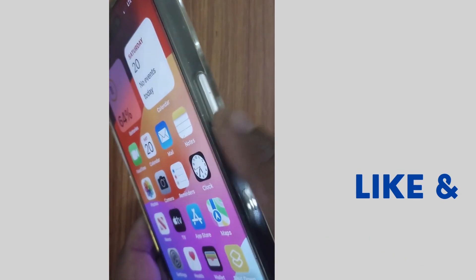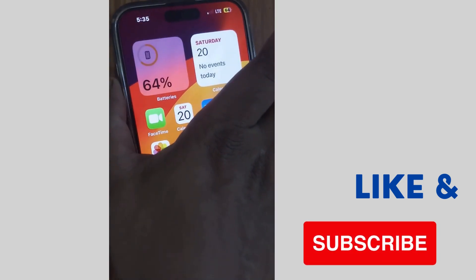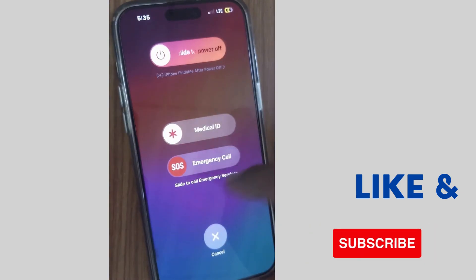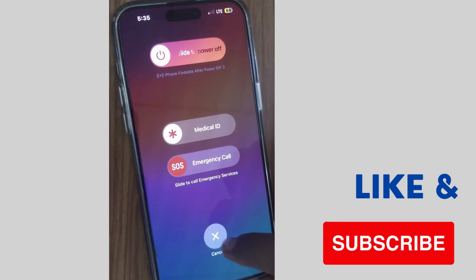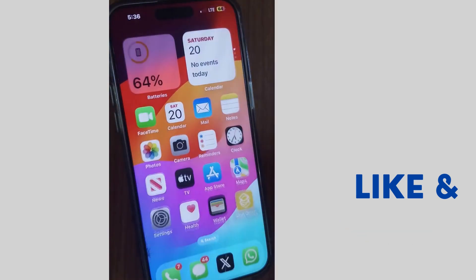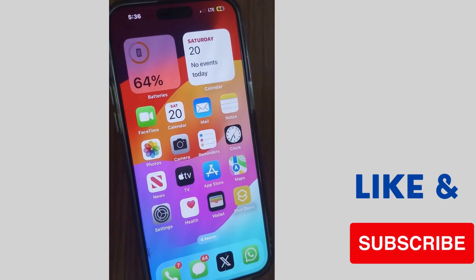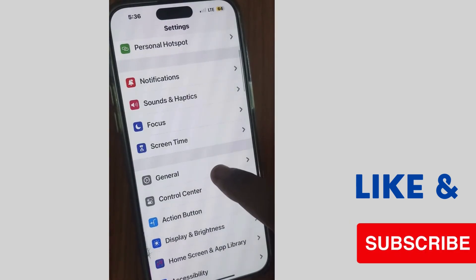First, force restart your iPhone. Press the home button, power button, and volume up button conjointly until the Apple logo appears on your screen. Force restart differs depending on your iPhone version. Check whether your iPhone storage error is resolved or not. If not, go to the next fix.